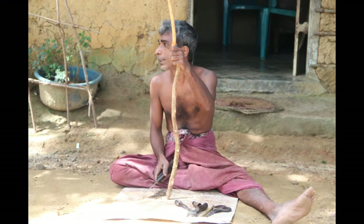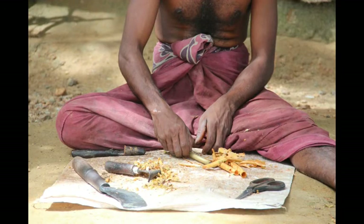Many of the residents produced cinnamon and cinnamon oil out of cinnamon tree stems.